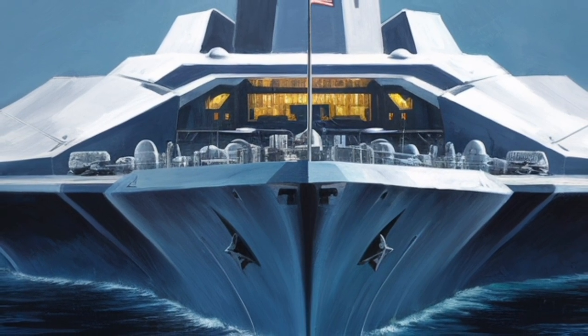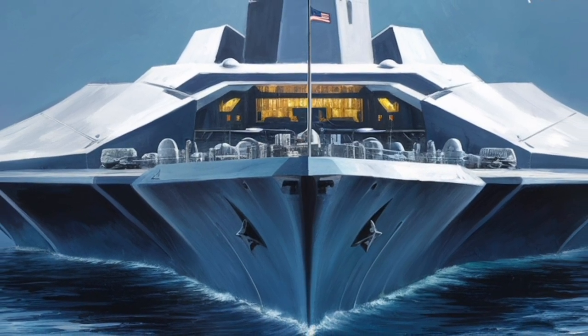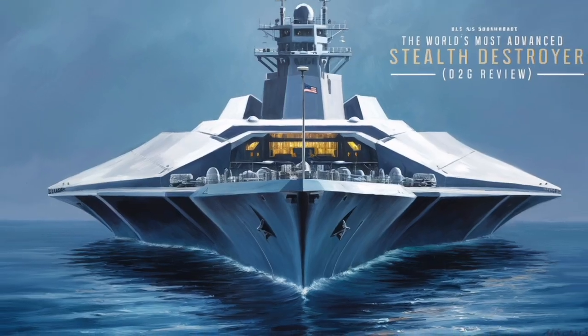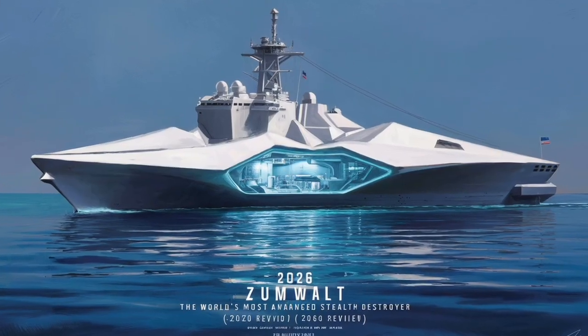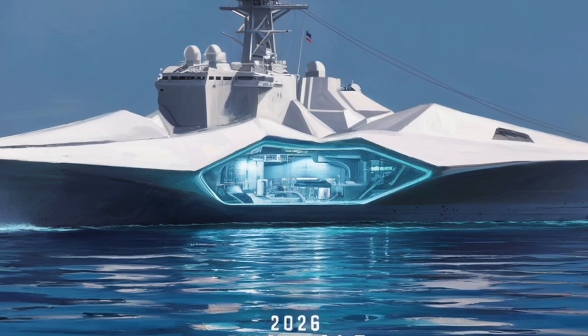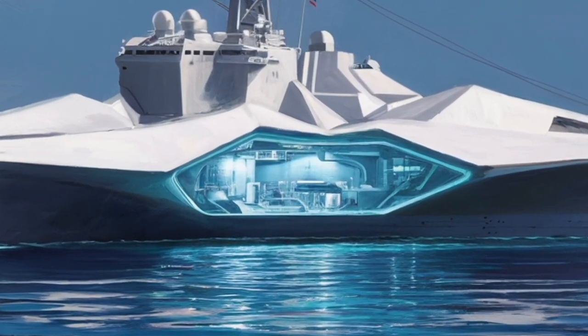In modern naval combat, electronic dominance can be as crucial as firepower. With its advanced computing and sensor fusion, the Zumwalt can act as a forward sensor node, feeding targeting data to other Navy assets while staying comparatively hard to find itself.